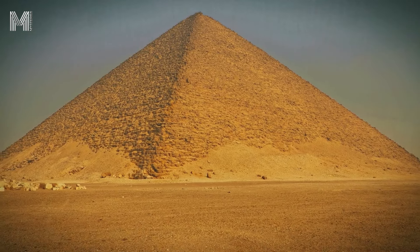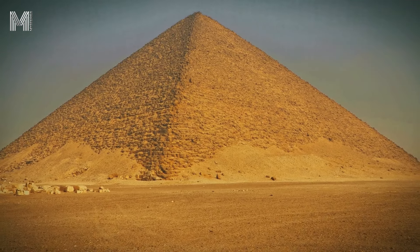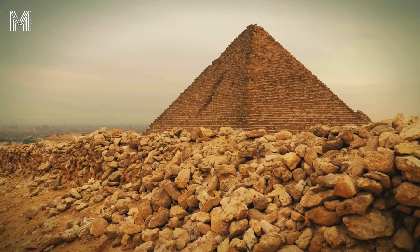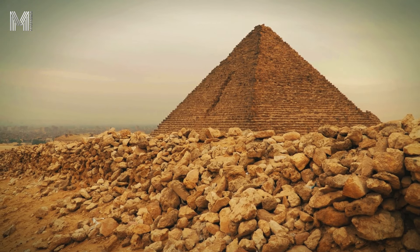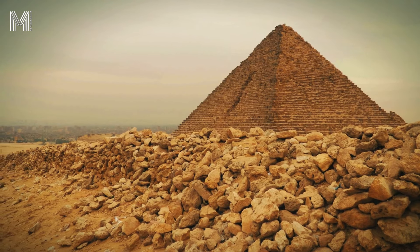The combination of limestone and granite was crucial for the durability of the pyramids. Each material played a specific role: limestone offered flexibility and lightness for the outer parts, while granite provided the strength needed to preserve the inner chambers. Together, these materials helped ensure that the pyramids of Egypt withstood the test of time, standing tall for thousands of years.